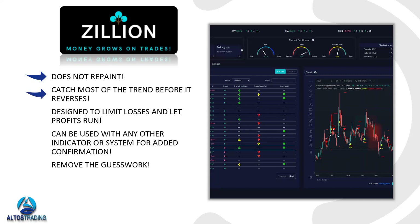The indicator helps us capture most of the trend before it reverses. It's a really powerful algorithm that can help us get in early on a trend and out before it reverses. It's also designed to limit losses and let profits run. With any indicator there are going to be losing trades, and the idea is to have a positive expectancy so that over the long run you make money. It can obviously be used with any other indicator or system — if you're already using indicators that are working well, it's great for added confirmation. We're going to look at a second indicator and how to use these in combination to ultimately remove the guesswork.